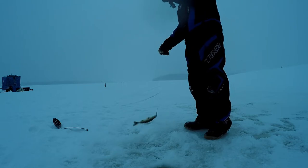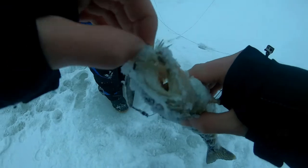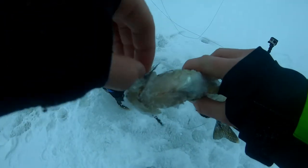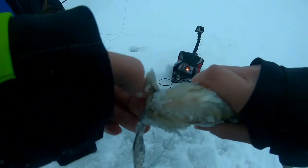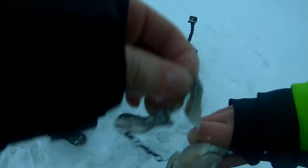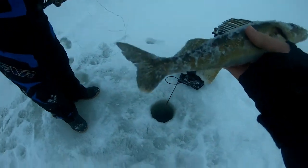Oh, it's a walleye — another walleye. Fish are biting, not too bad right now, but they're all smaller. That's our fourth walleye of the day, another smaller one.